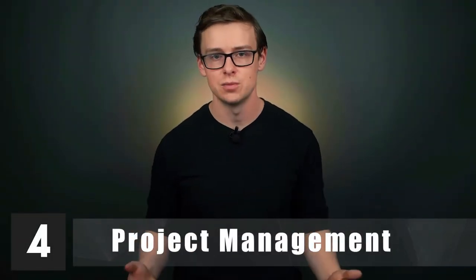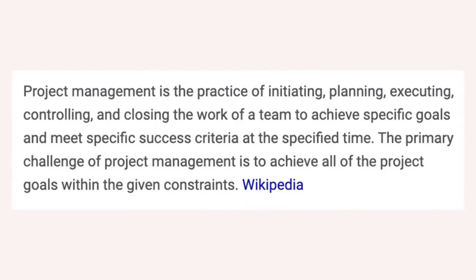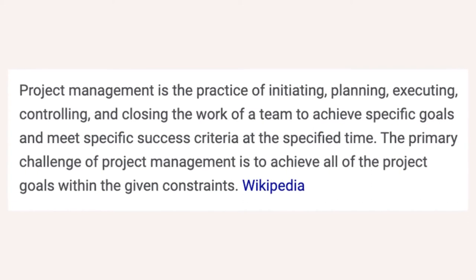Number four is project management, starting off at about $48,900 a year, with mid-career pay around $89,300. A lot of companies are moving toward project-based workflows, and as a project manager you're responsible for making sure a specific project is successful within the given timeframe. It's a very coveted skill set. How much you make depends on the company, specialty, and industry — and I know people personally who have cleared six figures with just a two-year degree in project management.